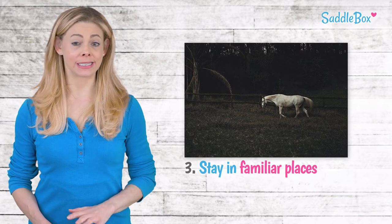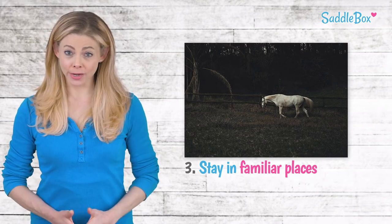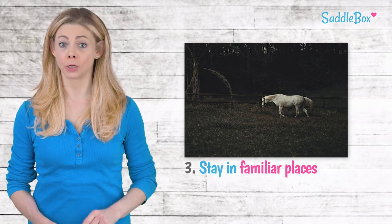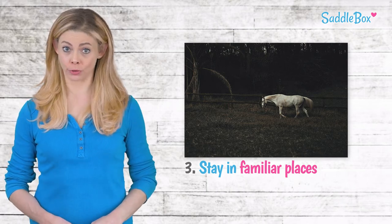Riding in an enclosed arena is the safest option at night. If you must ride on the trails, have a leader who knows the route well and avoid riding off marked paths or next to busy roads.